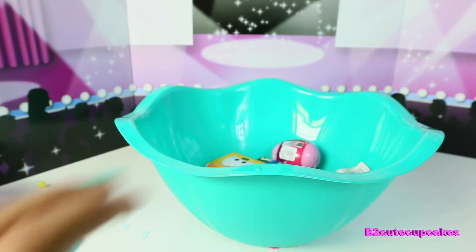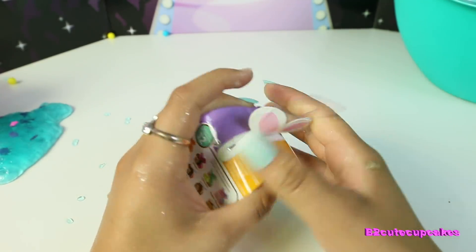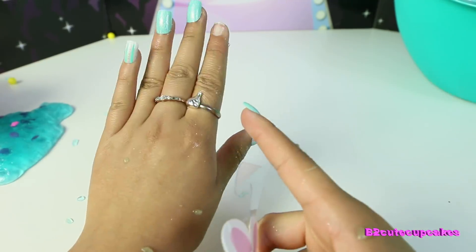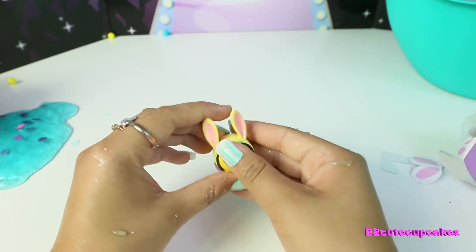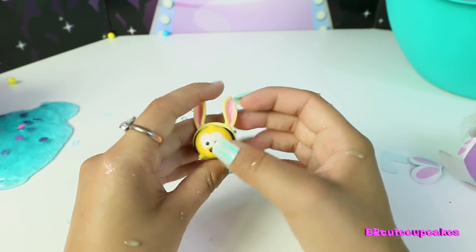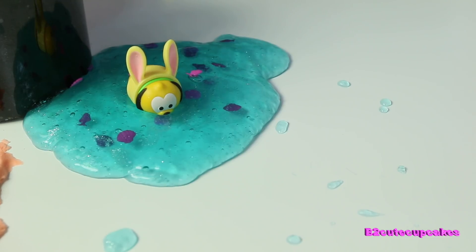Hopefully I can get this cleaned up. Let's open our next surprise. I got the Zoom Zoom surprise — oh wow, look at all that glitter. Let's open it. Oh, we got Pluto! He has some cute Easter things on. This is from a while ago from like the Easter season, but this is so cute. I put him on the Jell-O — look at that, he's just chilling right there.